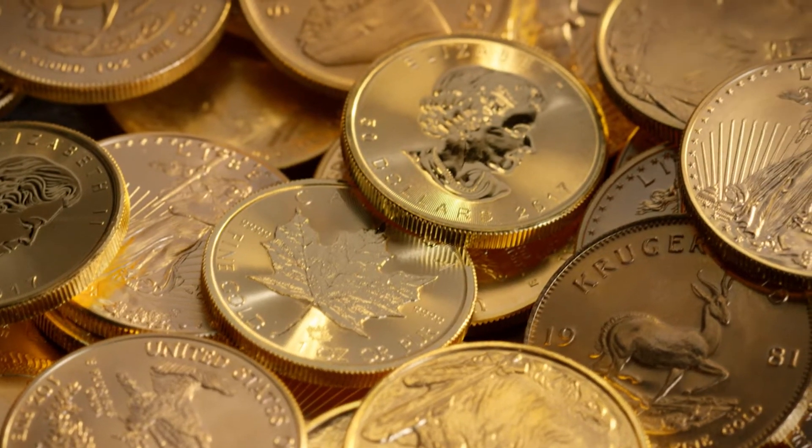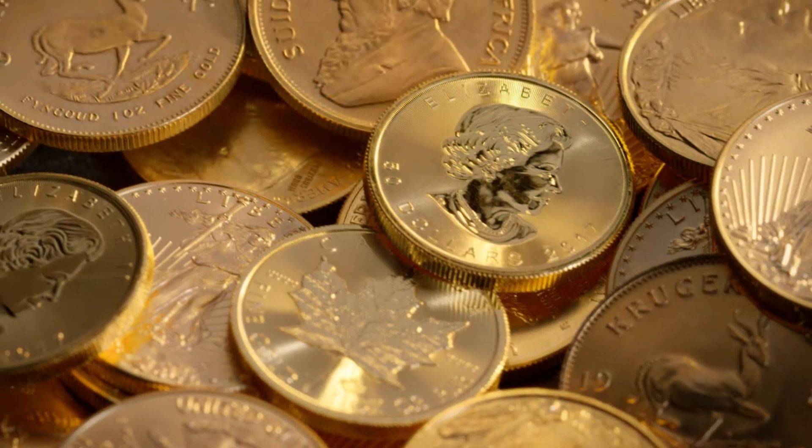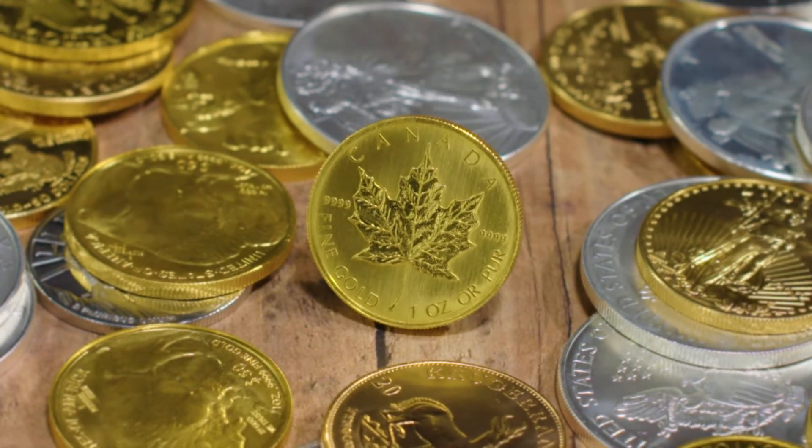Today, the Canadian gold maple leaf coin remains highly regarded for its purity and quality. It's considered the premier product of the Royal Canadian Mint, and it's one of the most sought-after coins in the United States.